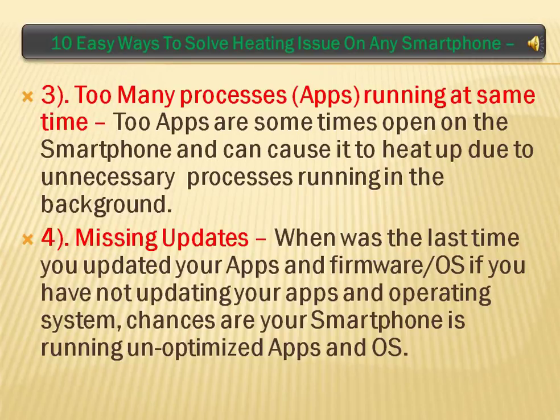Missing Updates: when was the last time you updated your apps and firmware or OS? If you have not been updating your apps and operating system, chances are your smartphone is running unoptimized apps and OS.